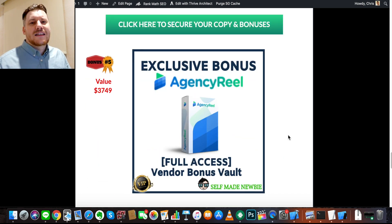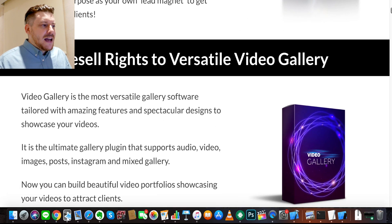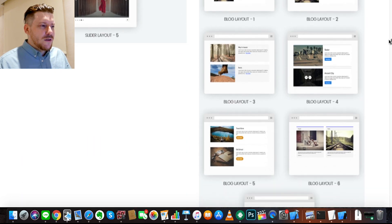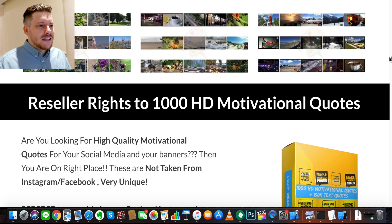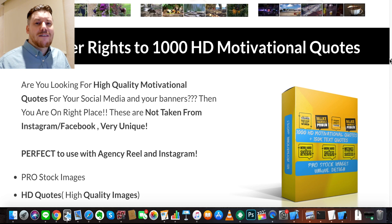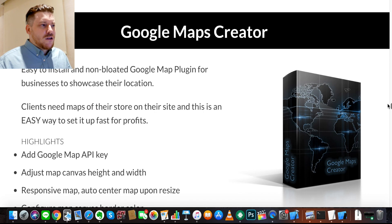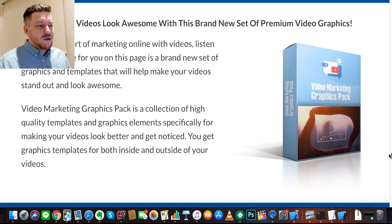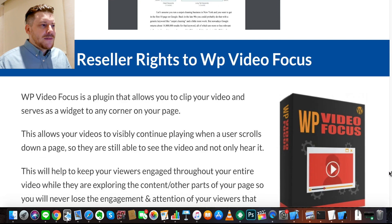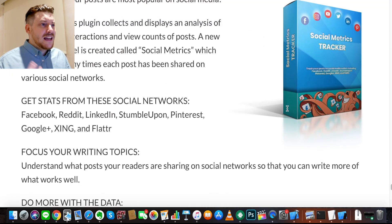Bonus number five is full access to the vendor bonus vault. They've thrown in lightning-fast video ranking, reseller rights to 2,500 premium stock photos for your marketing materials, reseller rights to 1,000 HD motivational quotes to help with automated social content in Agency Real, agency rights to launching-soon maintenance mode countdown timers, Google Maps creator, agency rights to local client magnet, reseller rights to PayPal Me software, video marketing graphics pack, and social metrics tracker — a ton of bonuses.